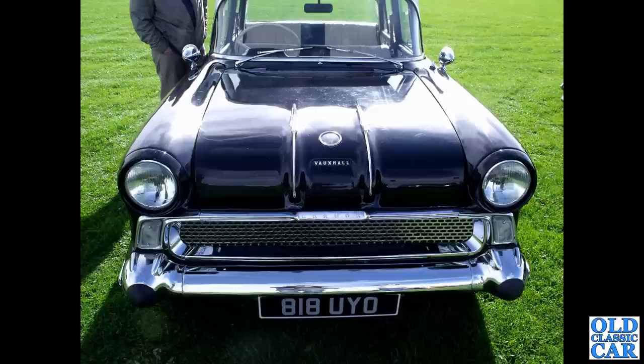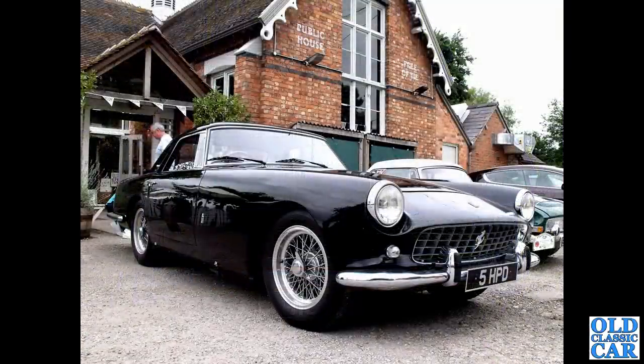Also in black, but a Vauxhall this time - 818 UYO, an F-type Vauxhall Victor put on the road in June 1957. It currently shows as SORNed - statutory off-road notification. Maybe it's off the road having a bit of work done to it. This was a few years back.